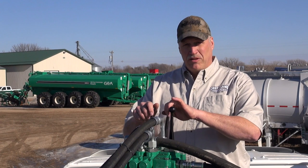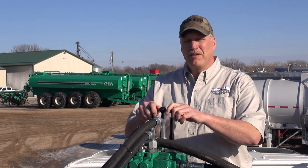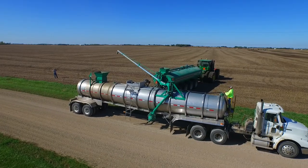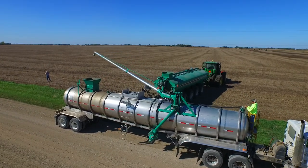Then it's just a matter of lifting and swinging your boom, putting it in position, and starting your pump. It's all right here. Our system is truly designed to get you out of the field sooner.